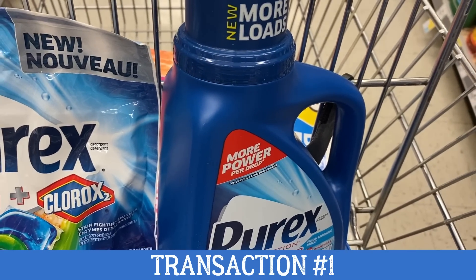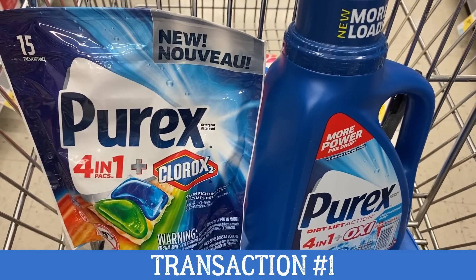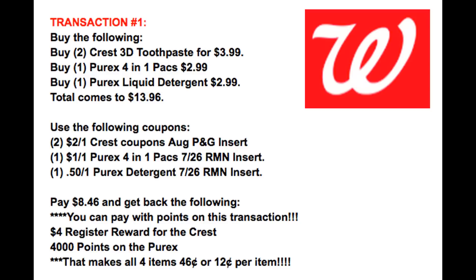The deal with Purex and Snuggle — the Snuggle coupons are expiring on Sunday, so I wanted to include a deal that you could grab all week. They're on sale for $2.99 each. When you buy two, you're going to earn 4,000 points. So for transaction number one, you're grabbing two of the Crest Toothpaste — the 3D White select sizes are $3.99 — one Purex 4-in-1 pack for $2.99, and one Purex liquid detergent for $2.99.